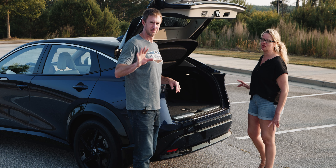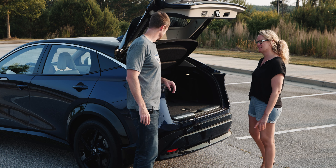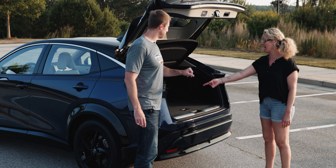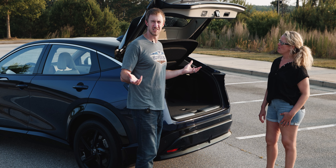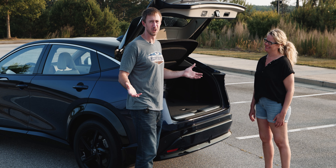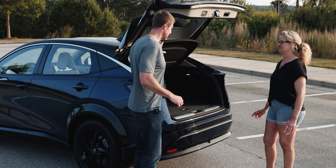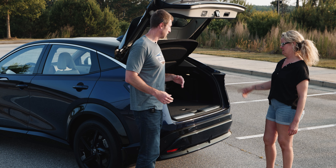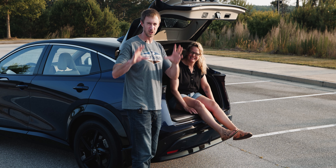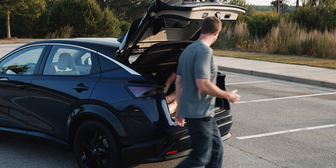I went grocery shopping yesterday — it was full and I had plenty of space. I didn't use the secret compartment but did use the little side compartments. You can fold down the rear seats and get around 57 cubic feet — I'll confirm on screen — which is pretty good for a vehicle this size, similar to a Nissan Rogue. She can easily fit in the cargo area.